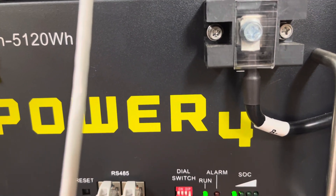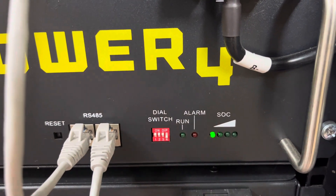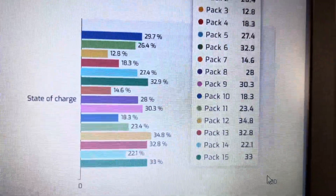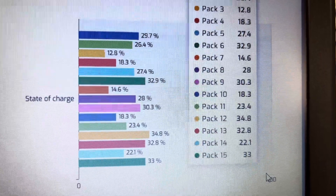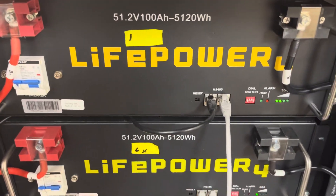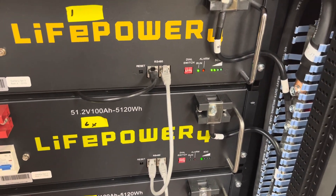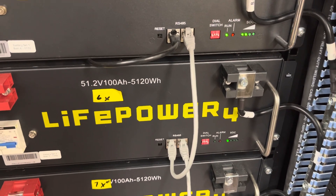Battery number seven. I have one LED on and one blinking alarm light. Battery number seven has 14.6%.